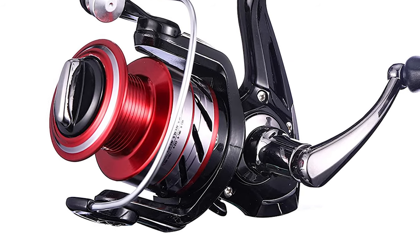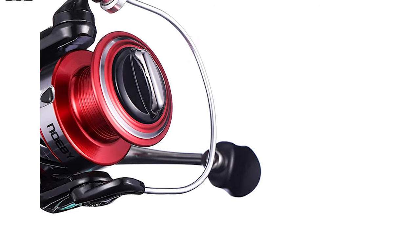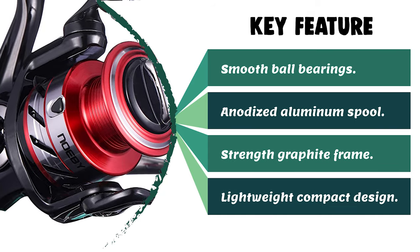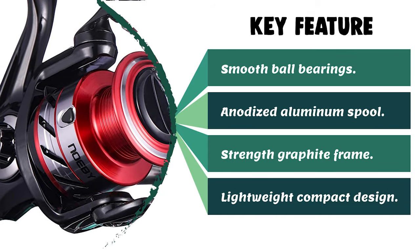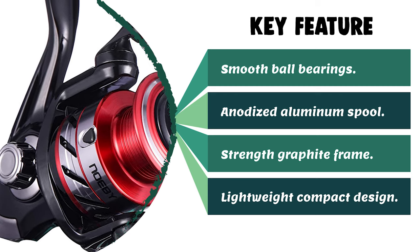It also has a CNC machined aluminum handle, exquisite forging, and a corrosion-resistant aluminum alloy spool. This ultralight spinning fishing reel is designed and engineered in Japan. It is one of the best spinning reels on the market.